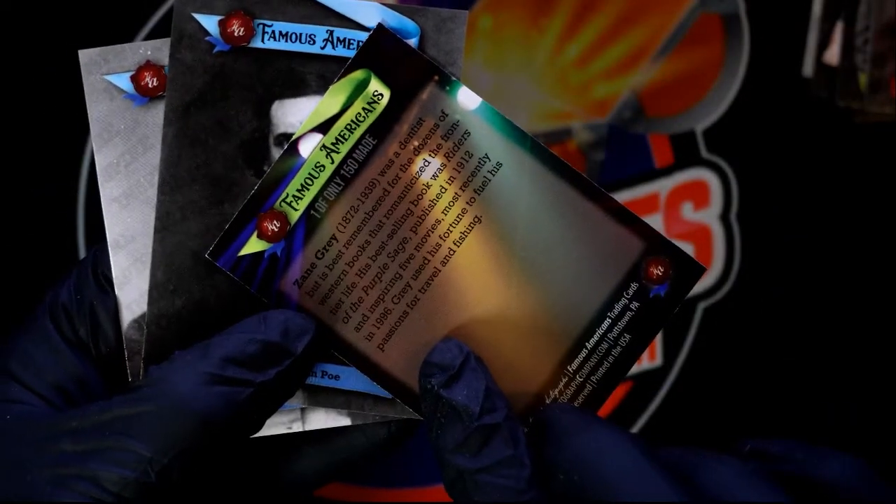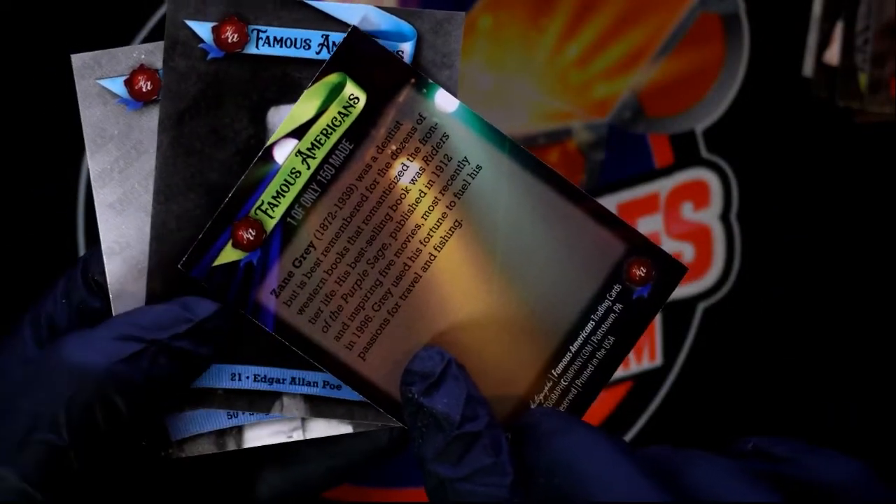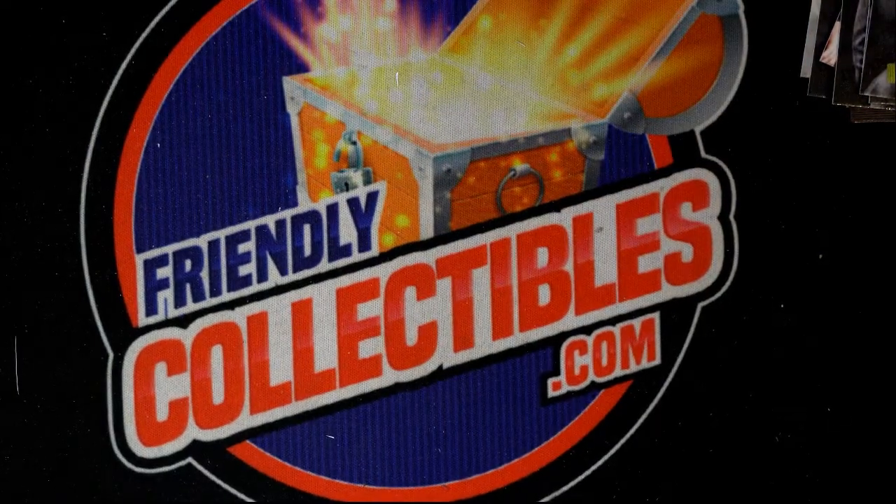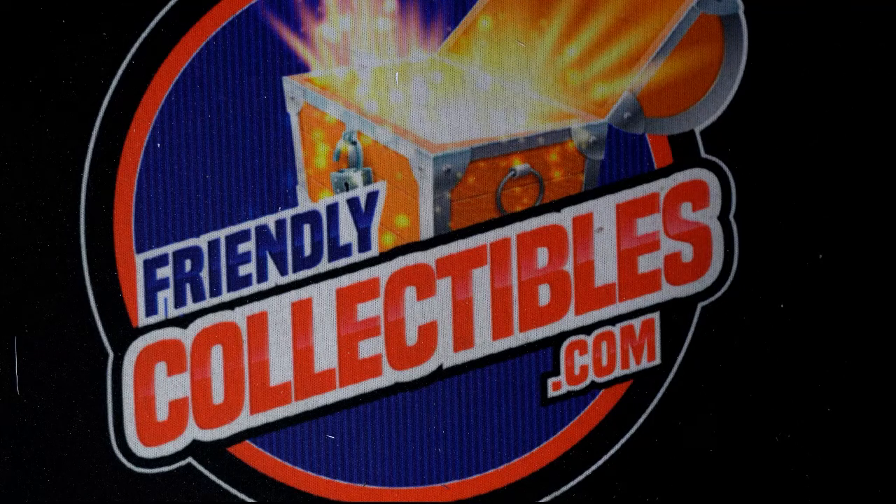Oh, that's out of place right there — that's a special card. I thought that would be... that was a parallel. Really cool stuff coming out of here. Congratulations man, good things happen in here in some of our blaster boxes of Famous Americans.